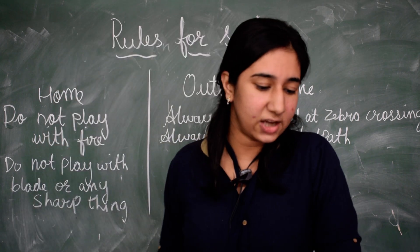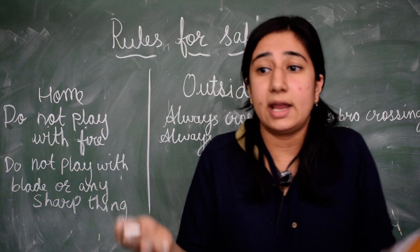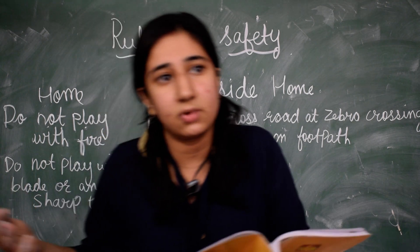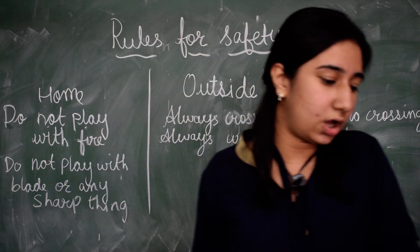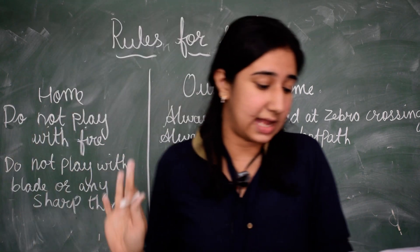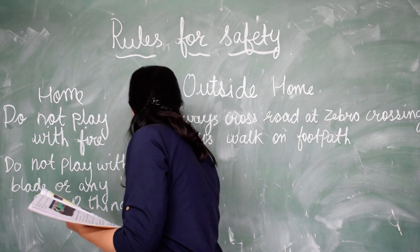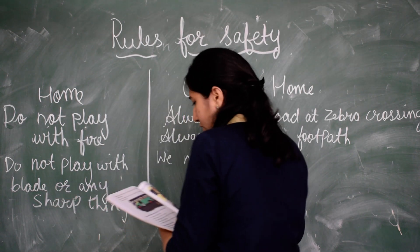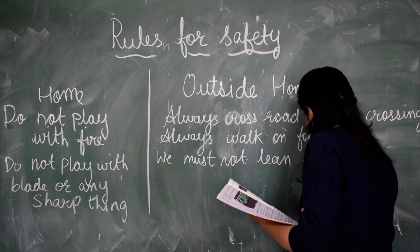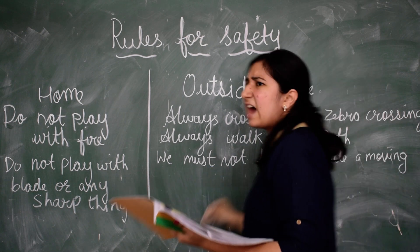We must never get onto a moving bus or get down from a moving bus. If we do this, we can be hurt or other vehicles may hit us. We must not lean out or put our hand out of a moving bus, car, or any vehicle.